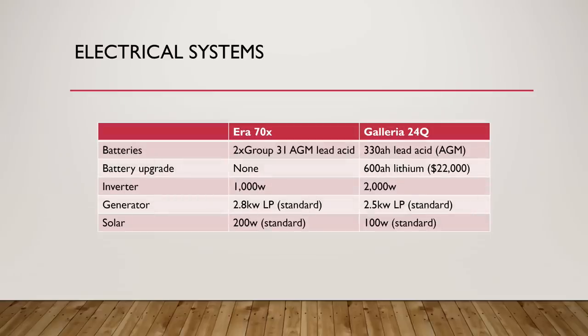Since we're talking about power-hungry components like compressor refrigerators and the Galleria's induction cooktop, the electrical systems are worth discussing — they're pretty different. The Aera comes standard with two Group 31 AGM lead-acid batteries, a 1,000-watt inverter, a 2.5-kilowatt liquid propane generator, and 200 watts of solar. The Galleria comes standard with a single 330 amp-hour 8D AGM lead-acid battery, a 2,000-watt inverter, a 2.5-kilowatt LP generator, and 100 watts of solar.